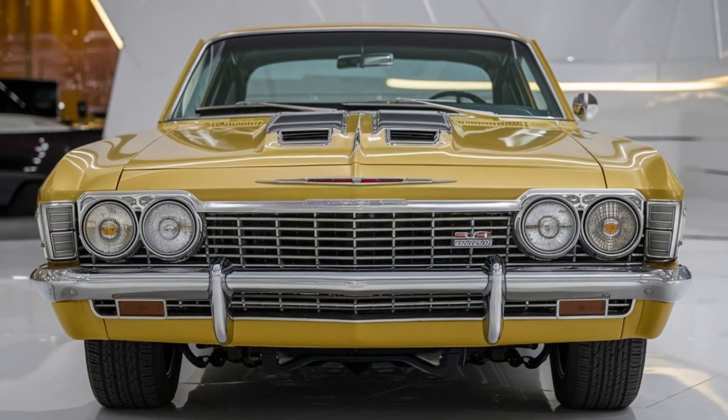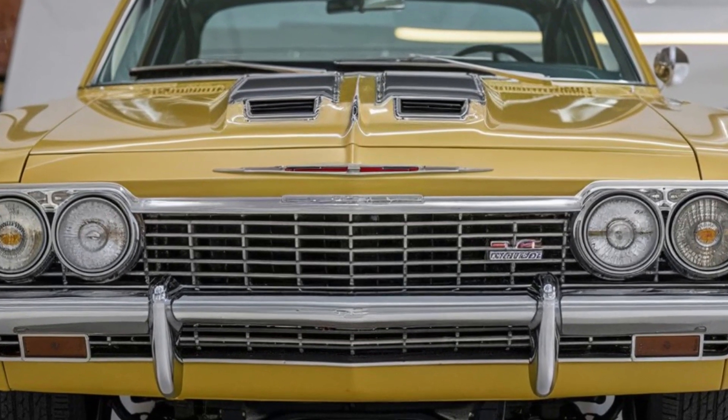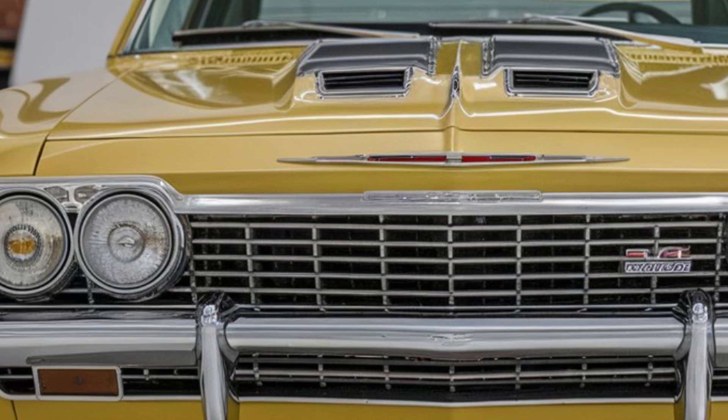Hey everyone, welcome back to our channel. Today we're diving into the highly anticipated 2025 Chevrolet Impala Super Sport. This iconic muscle car is back and better than ever. Let's take a closer look at what makes it so special.